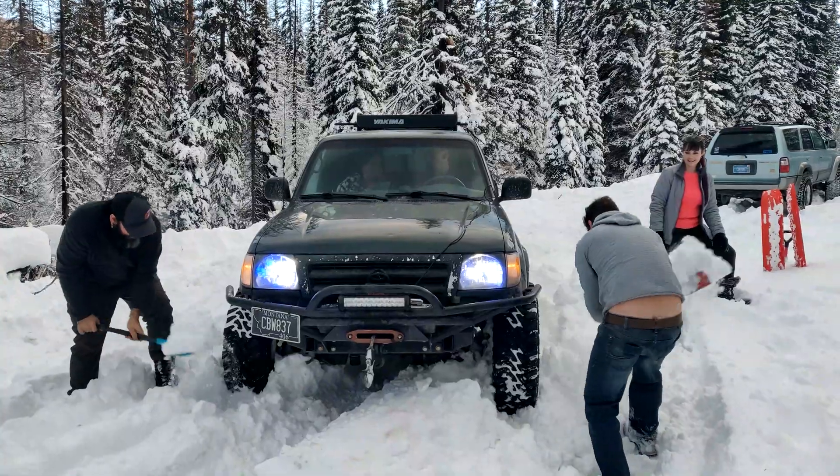This is before the turnaround where we're all coming up to the area to get turned around. The Tacoma that you're seeing — the black one, the very first one — I would say is not necessarily set up for snow wheeling at this point, which you'll see later on in this video why I say that.